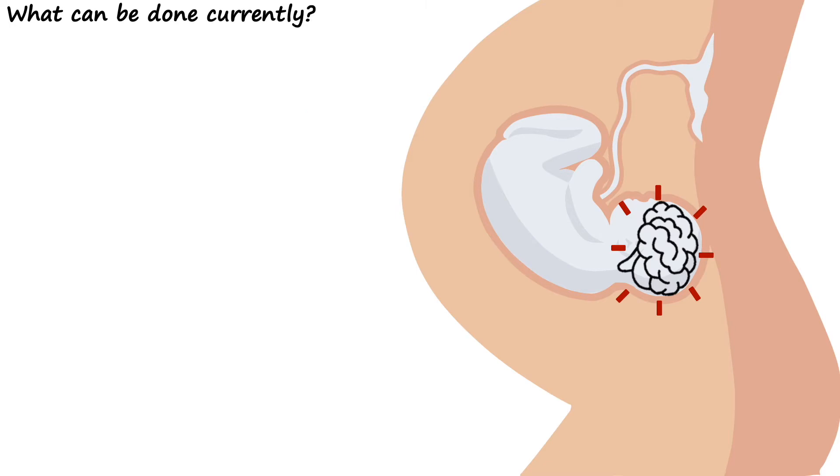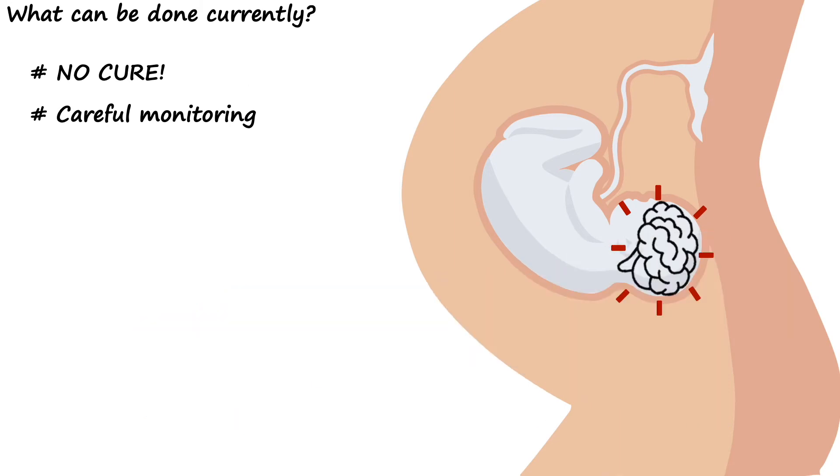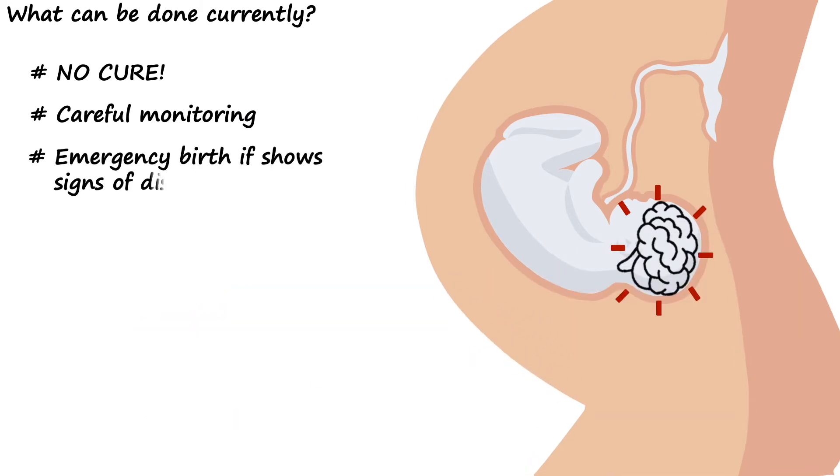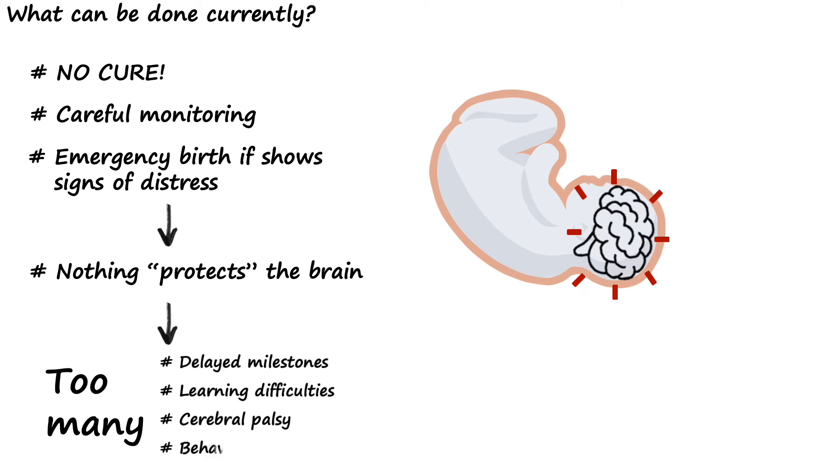So what can be done currently? Unfortunately, there's no cure for fetal growth restriction, and current management involves carefully monitoring the baby with ultrasound and emergency birth if we see signs of distress. But nothing actually protects the brain from the inflammatory effects of fetal growth restriction, and even with really close monitoring, too many of these babies show problems later in life.